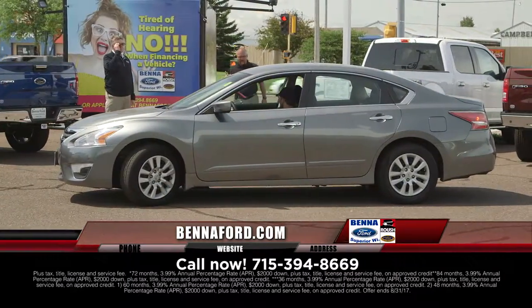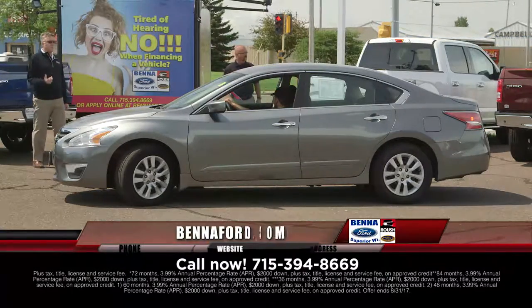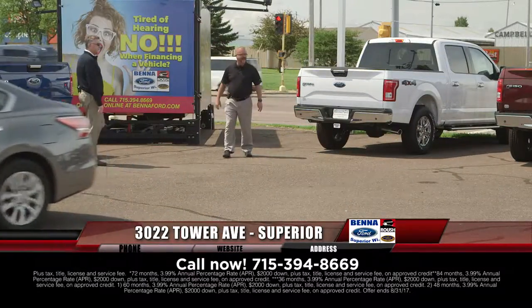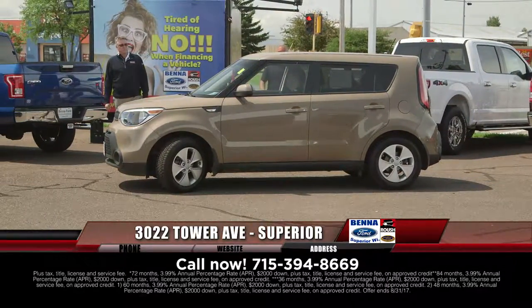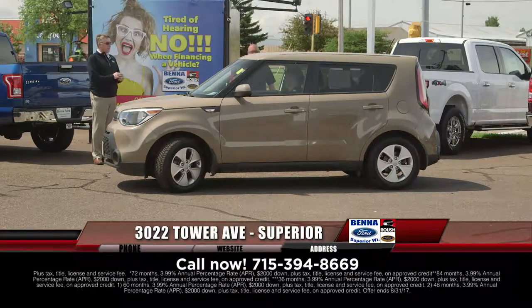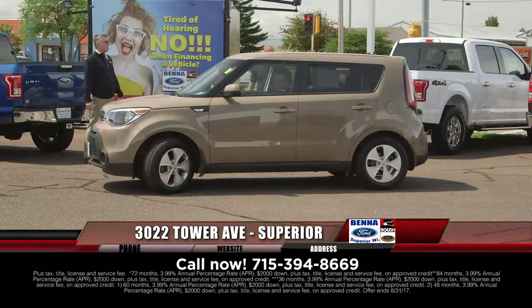Now we have a 2014 Nissan Altima. So it's the $14K, the $15K, the $16K — a budget and price for everybody. $14,999, $203 a month. Isn't that a cute little Kia? That's the 2014 Kia Soul — a neat little vehicle. A lot of headroom in it. $14,999, $203 a month.